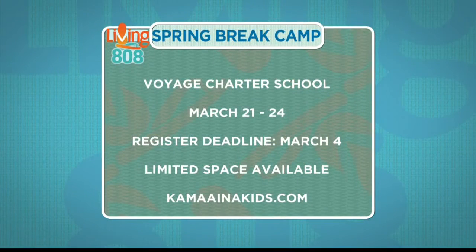I love how you said you are across the whole state. For neighbor island families, where should they go? Registration is online at www.kamianakids.com. The registration deadline is March 4th. For this particular program, it's for kids kinder through sixth grade, and the maximum capacity is 48. As of yesterday, we already have 20 kids enrolled, so I would definitely get on that right away. We are also hoping to expand this program during summertime at various locations.